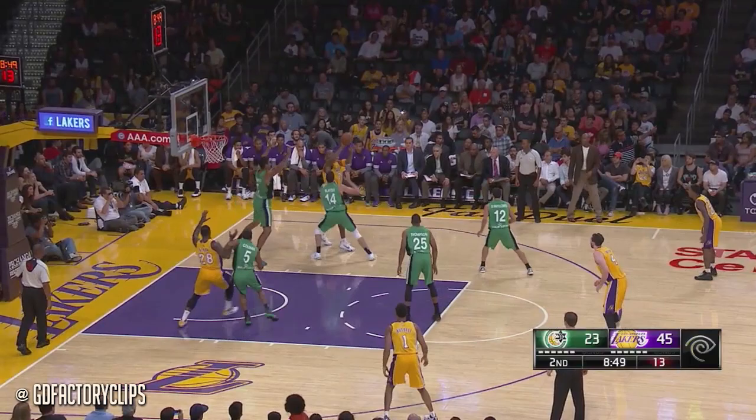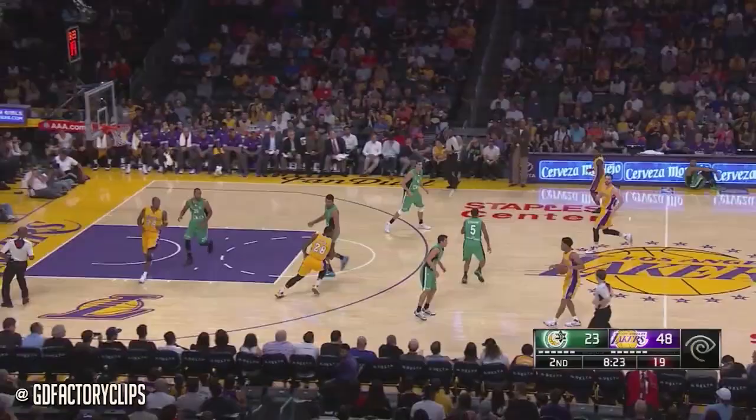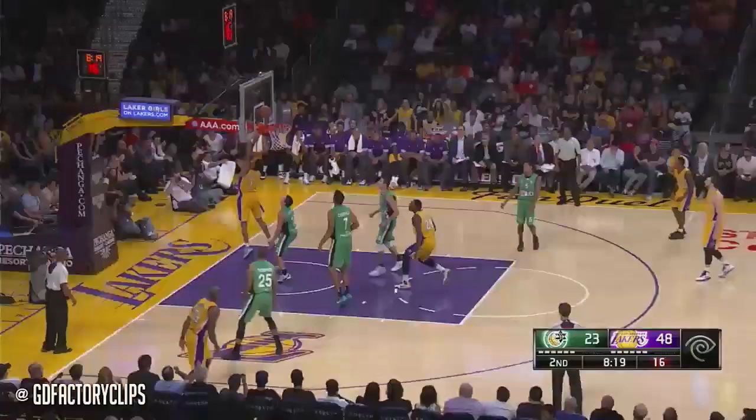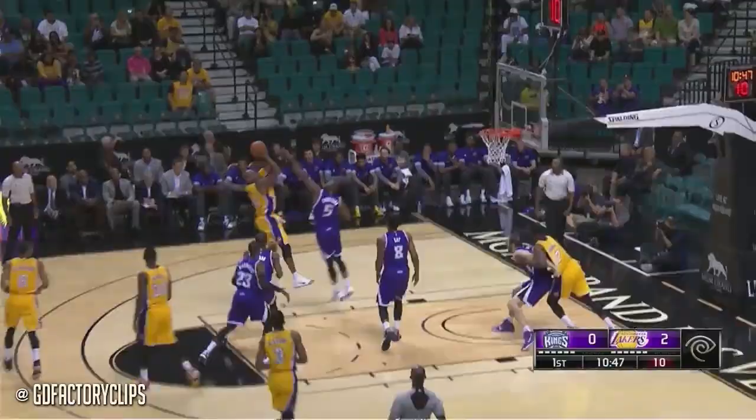Julius Randle — that was some real nice play. Ball of green in front. Randle, Russell with a touch passing. Move it into the corner. Kobe, that is beautiful by the Lakers. And Kobe scores.